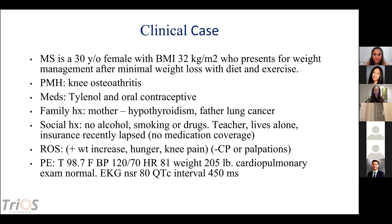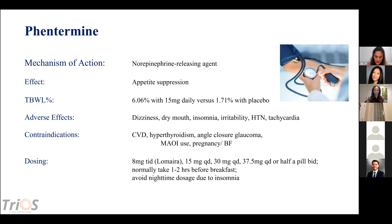For this patient, we decided to start with phentermine in conjunction with lifestyle therapy. Phentermine is a norepinephrine-releasing agent that suppresses appetite. The overall effect is about 6.06% total body weight loss at 15 mg daily versus 1.71% with placebo. Adverse effects include dizziness, dry mouth, insomnia, irritability, hypertension, and tachycardia — which is why we check vitals initially and at every visit.